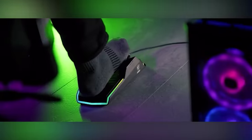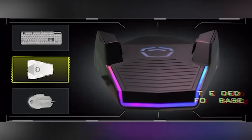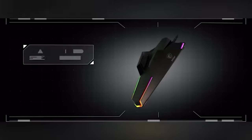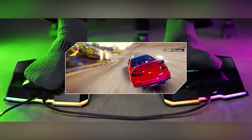The pedal has a latency of about 100 milliseconds and comes with built-in RGB backlighting. The company guarantees a lifespan of at least 10 million presses. MSI reminds us it's been one of the leading manufacturers of PCs, laptops, and accessories for 35 years, so the pedal is priced at $150.